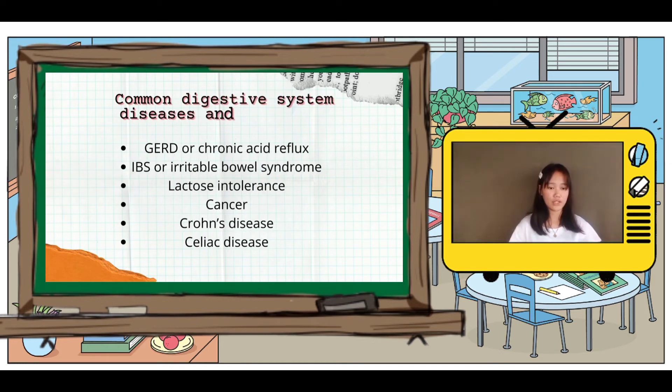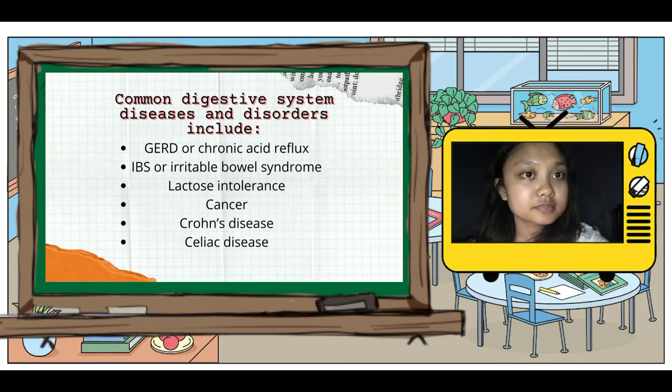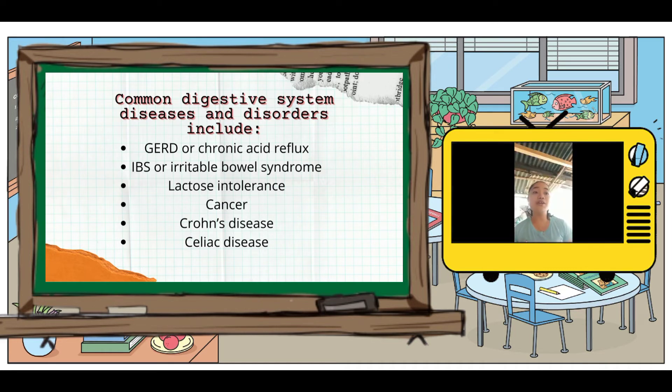Common digestive system diseases and disorders include gastroesophageal reflux disease (GERD) or chronic acid reflux, IBS or irritable bowel syndrome, lactose intolerance, cancer, Crohn's disease, and celiac disease.